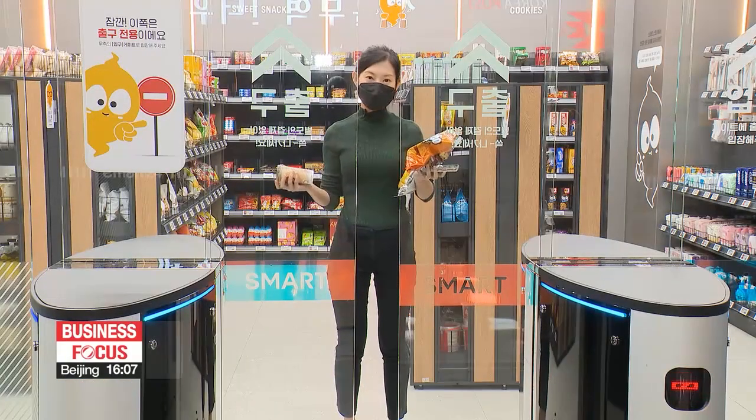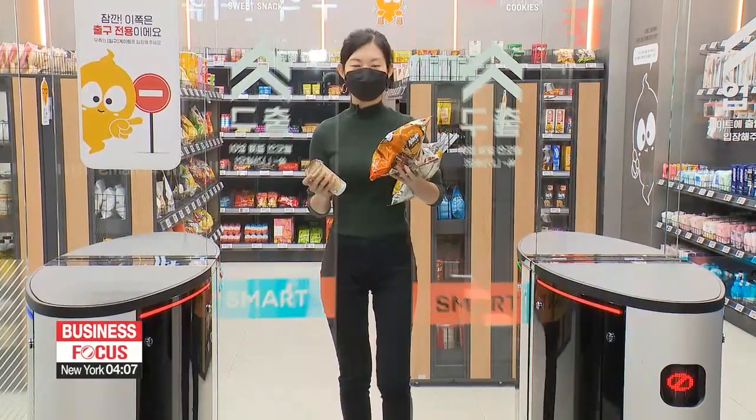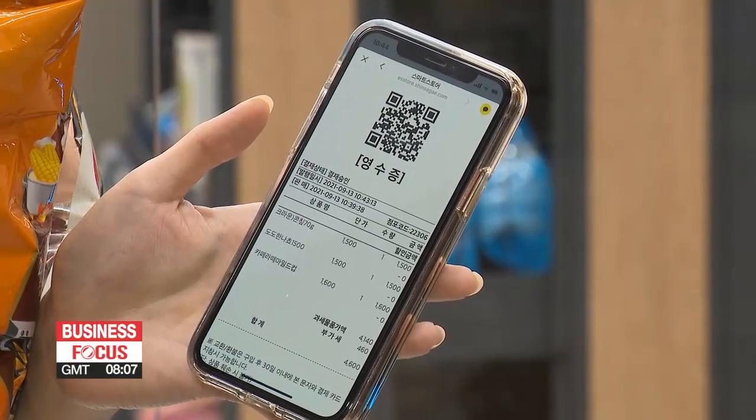I've just bought a few items and I'm now going to walk out of the store. As you can see, a digital receipt appears on my phone showing the items bought and the total amount charged.